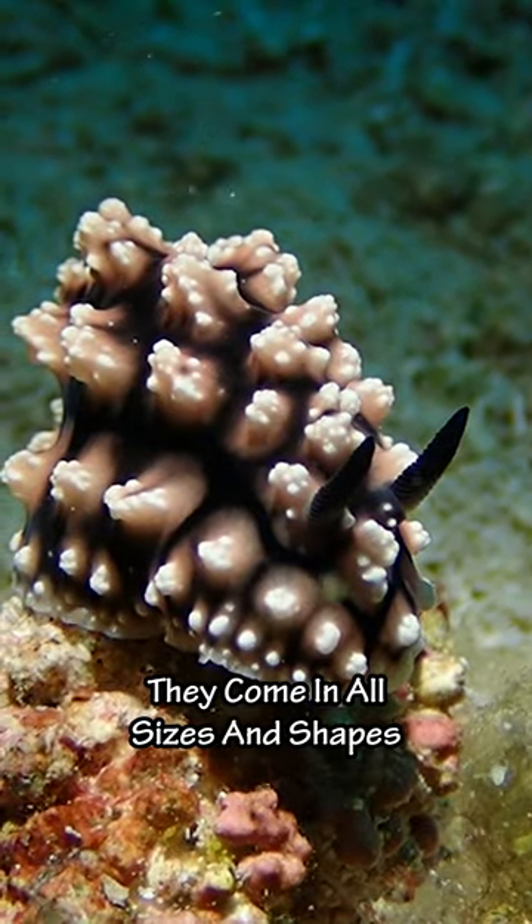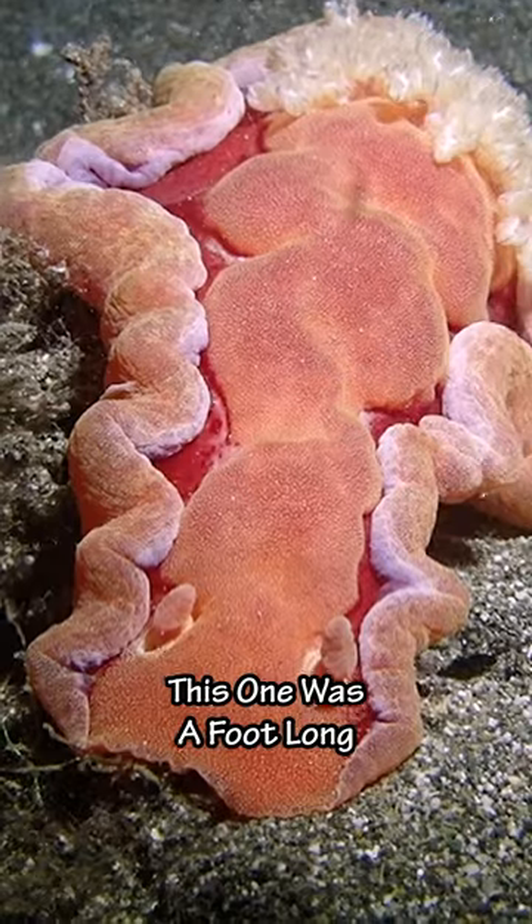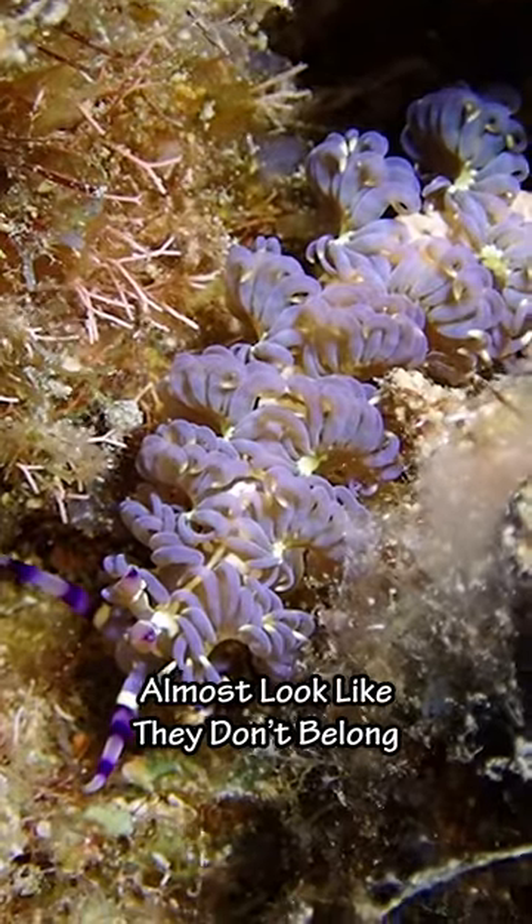They come in all sizes and shapes. Like this one that was no bigger than grapes. This one was a foot long. Almost look like they don't belong.